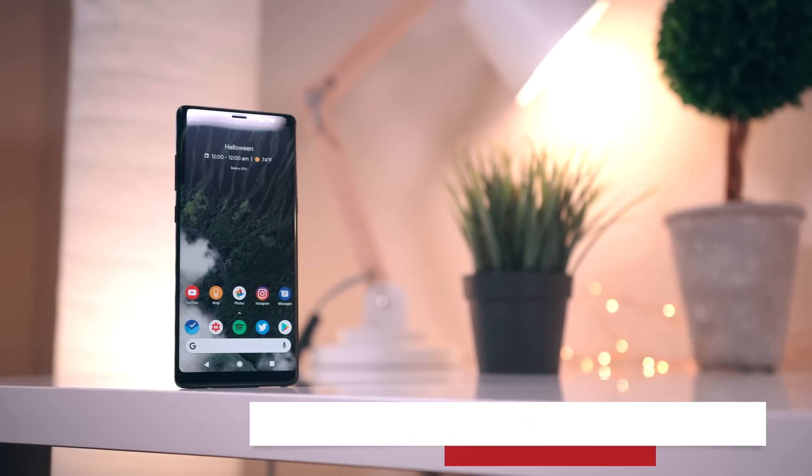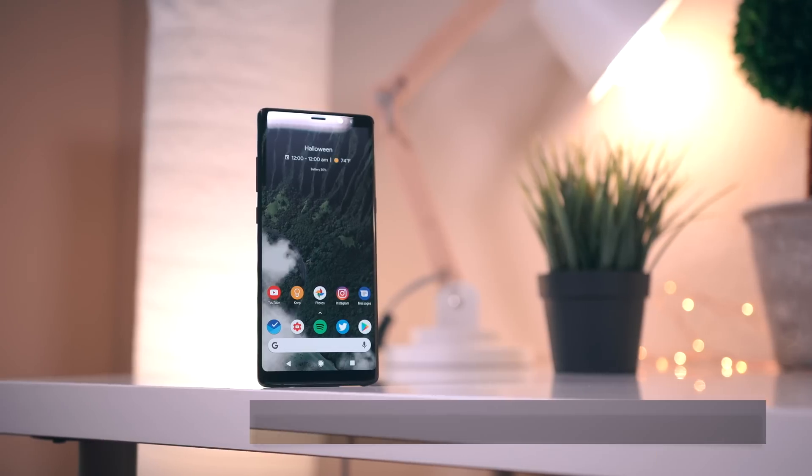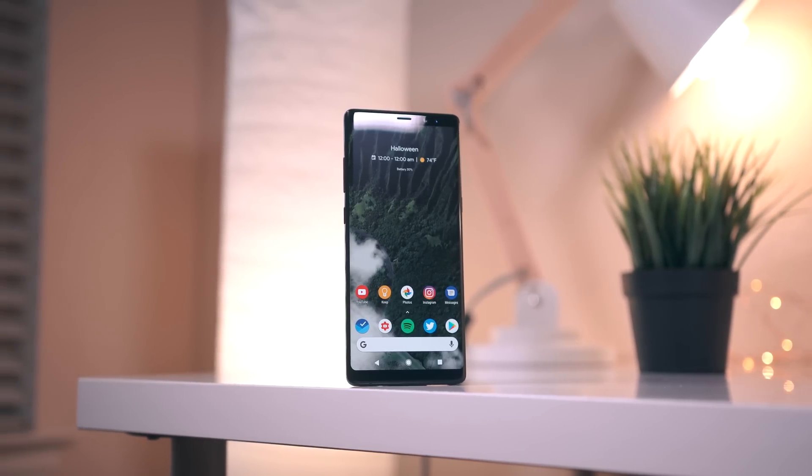Hey, what's good guys, it's Zach here with Android Police. Welcome back to another episode of Making It Mine, this time around featuring the Galaxy Note 8. I went ahead and linked as many things as I possibly could down below in the description, so make sure you check it out.